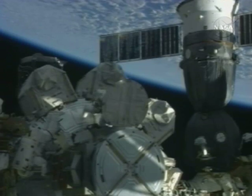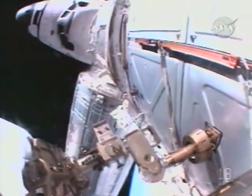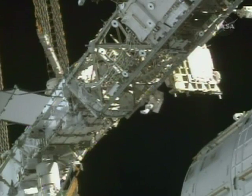Joe, take your time there and just get used to translating. Steve Swanson and Joseph Acaba spent about six and a half hours outside on the mission's second planned spacewalk to upgrade the space station. But it did not go entirely as hoped.